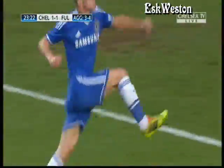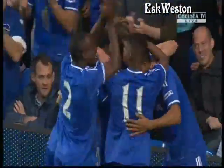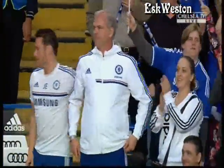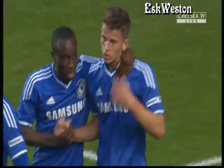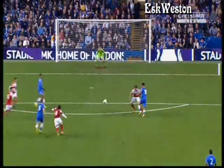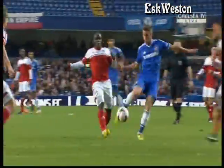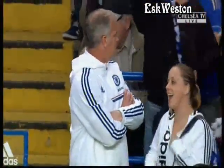Beautifully taken — what a goal that is! Magnificent from Houten. The build-up play absolutely exceptional, the finish exquisite, and it's all level. Absolutely brilliant — what a finish from Jordan Houten. Rodak didn't know what hit him. Went down a little bit late, but superbly dispatched, right into the bottom corner. Makes great contact, well-worked goal. Picked up the bits and pieces, Houten with the strike. Lovely little one-two with Dominic Solanke yet again.